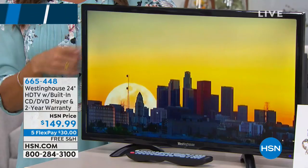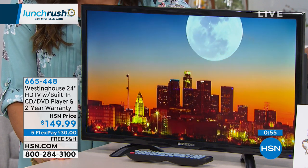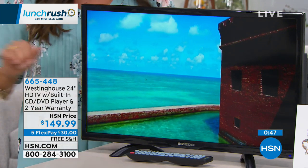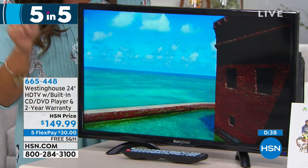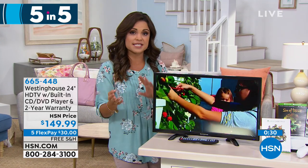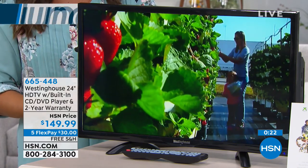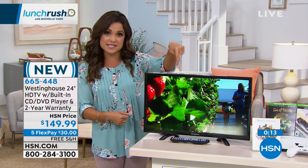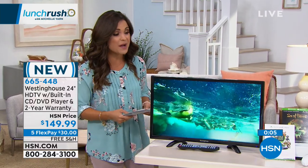We're going to start with the lowest-priced television ever here at HSN. This comes from Westinghouse — it's a 24-inch high-definition television. It has a built-in CD and DVD player on the side, plus a two-year warranty. Here's what I love — it is five pounds. You can easily move it around from room to room, put it in the kitchen, the guest room, the man cave, wherever you want. You can mount it on the wall or use the stand. It comes with the remote and batteries, and this is full high-definition. Just pop your CDs or DVDs in the side. You can stream with this, plug it into your cable box or antenna — it has all the high-tech ports you could possibly need. It is $149 today, free shipping and handling, and on a flex payment you can get this home for $30.